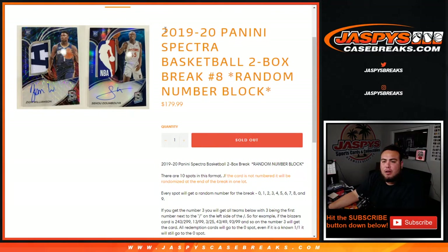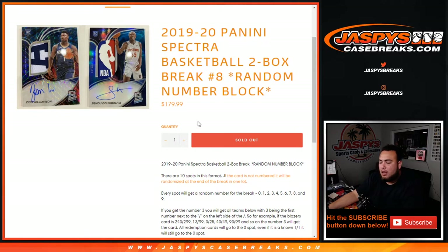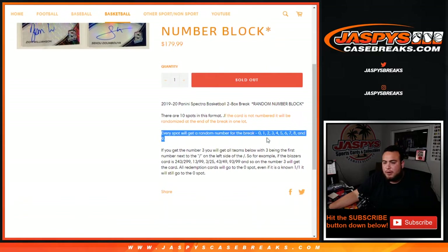What's up everybody, JC here with JazbysCaseBreaks.com. 2019-20 Panini Spectra Basketball, it's a 2-box break, random number, block number 8 — the last 2 boxes of the case. 10 total spots in this format. Just remember that if the card is unnumbered, it'll be randomized in one lot at the end of the break, so all the base non-numbered cards. Everybody gets a spot, everybody gets a random number from the spot, 0 through 9.